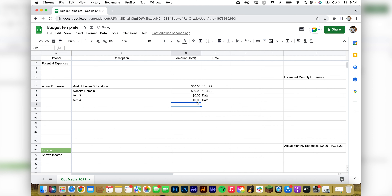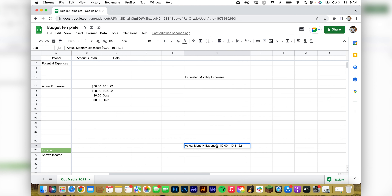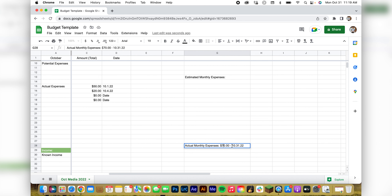You put all that down, then highlight it, get the sum total, and put it in your actual monthly expenses. So I know how much money I spent from the beginning of the month to the end of the month.